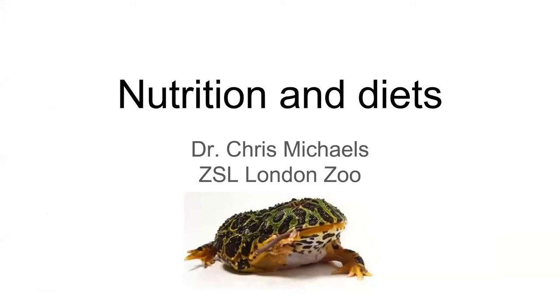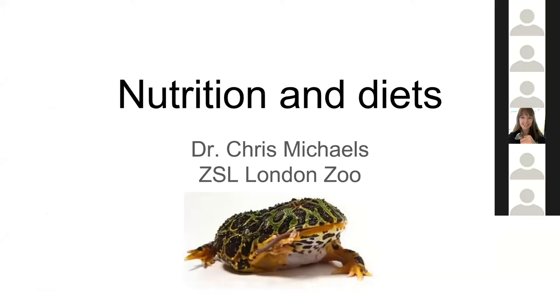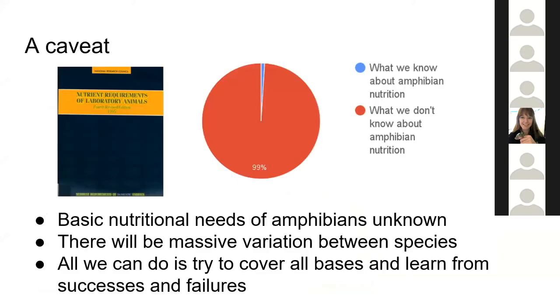I'm going to talk today about nutrition and diets for captive amphibians. I hope this is useful. There'll be some questions at the end and I will try not to be too long going through it.